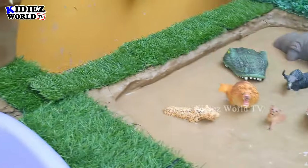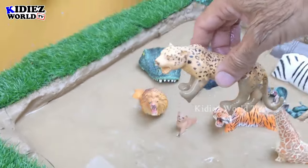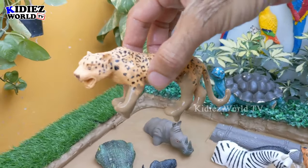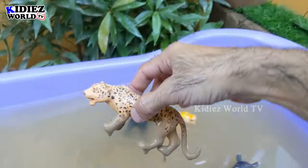Let's see what we have next — the next one is a leopard, another big wild cat and a fast animal, not faster than the cheetah but leopards are also very fast. They belong to African jungles. Here we have this big wild cat — let's make him clean!